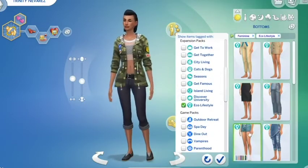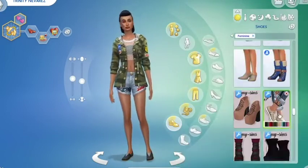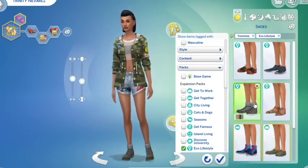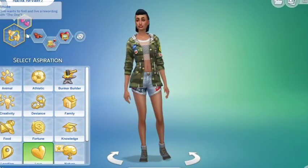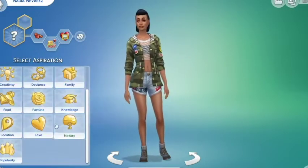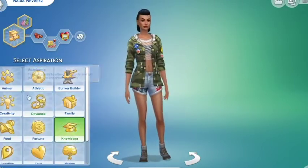I got two of these sims off the gallery. I left in the clip of me getting them from their original creators — one of them was from the Norwegian simmer. I tagged her in my gallery upload. The guy that I use is from the Norwegian simmer and she specifically had in her bio to put her name if you use her sim.